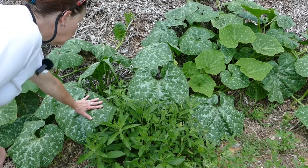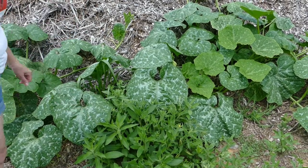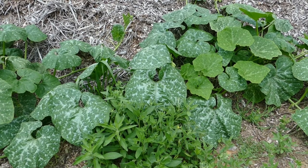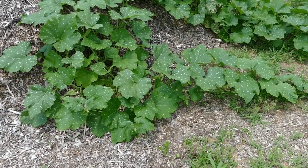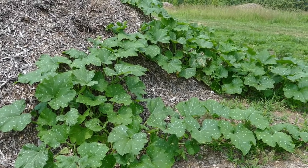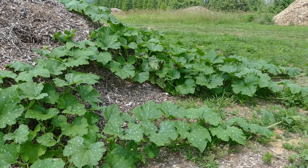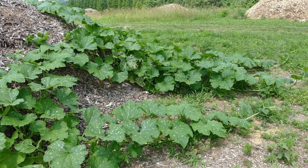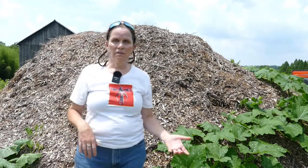Look at the size of this leaf! These wood chips are excellent fertilizer. Here are the cushaw - two plants that are putting what I've got in my little main garden to shame. Because this is in the middle of a field and it's viney, we're going to put up some bamboo poles for them to climb.